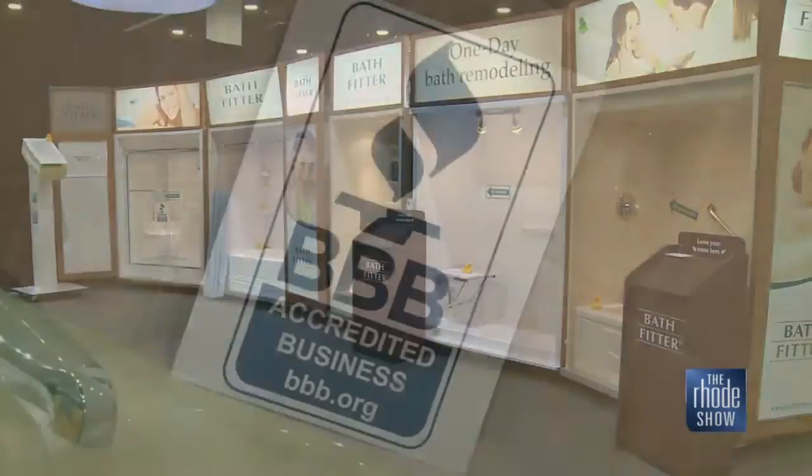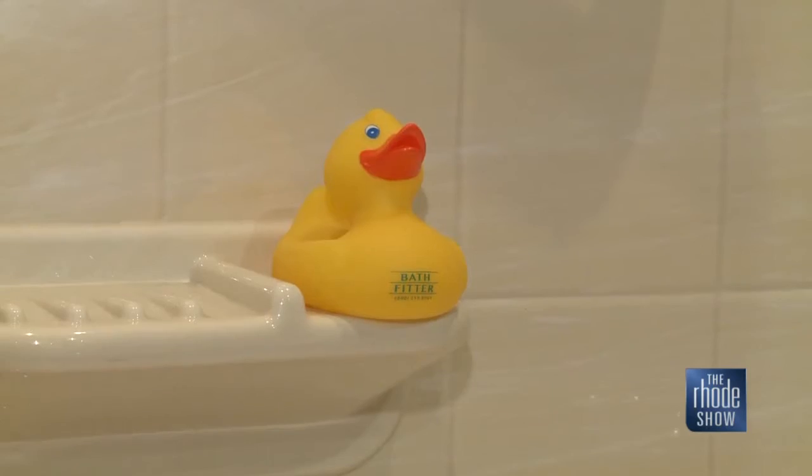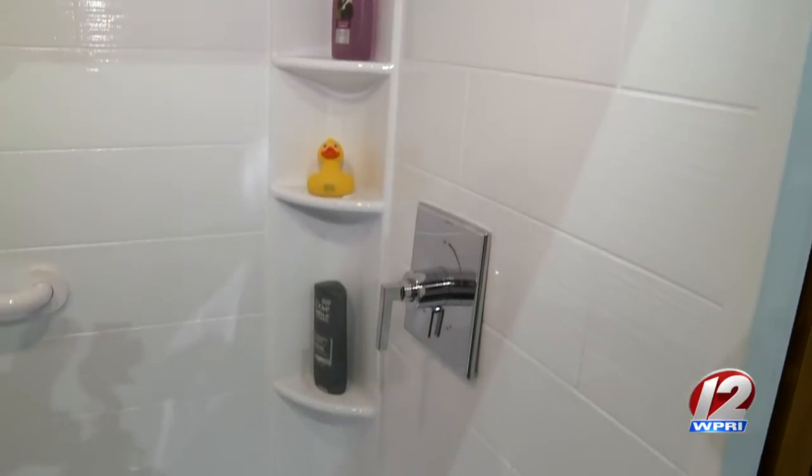They do it all themselves — manufacturing the product and installing it. I had somebody recently whose house had a plastic shower base with beautiful tile above it, but there was a crack in it. The person who installed it isn't going to replace it for free even though it may be warrantied. Whereas we make the product, we install it, and our warranty is backed by Bath Fitter.